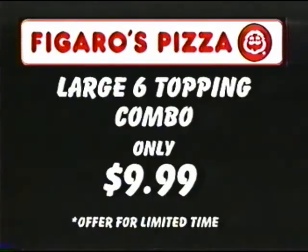Now for a limited time only, enjoy a large six topping combo for just $9.99.